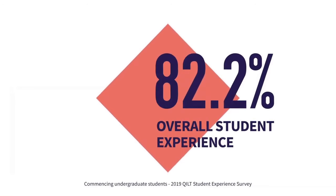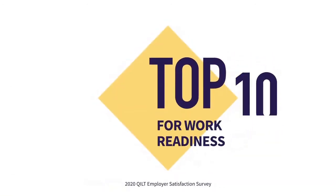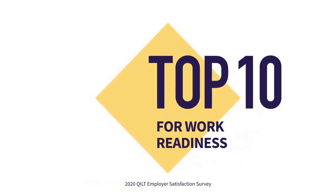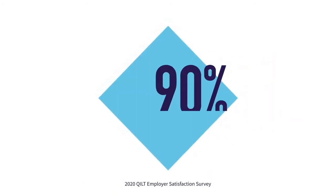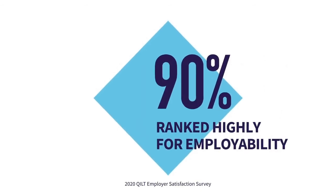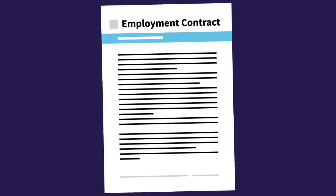VU students are more engaged and satisfied with their uni experience. Employers have also noticed the difference, ranking VU graduates in the top 10 of more than 40 universities for work readiness. And more than 90% of graduates are ranked highly for employability. So when you study with the VU block model, you know it's proven to give you the support and skills you need to succeed.